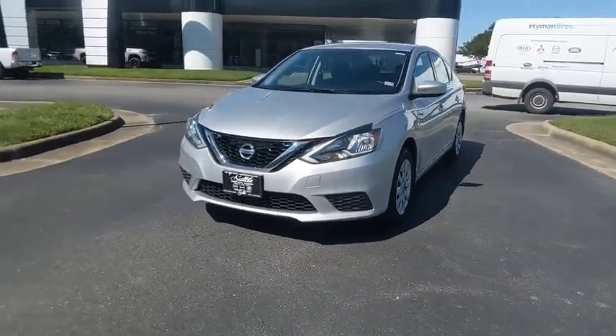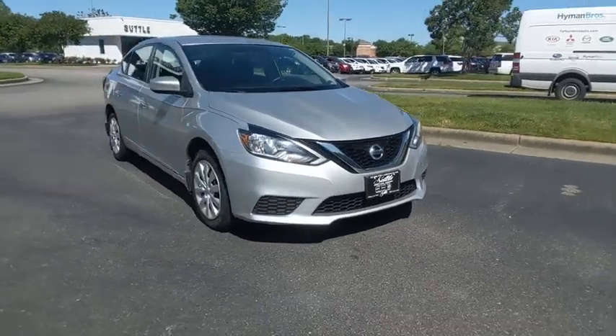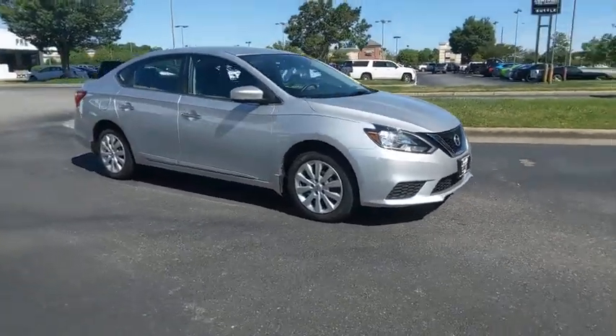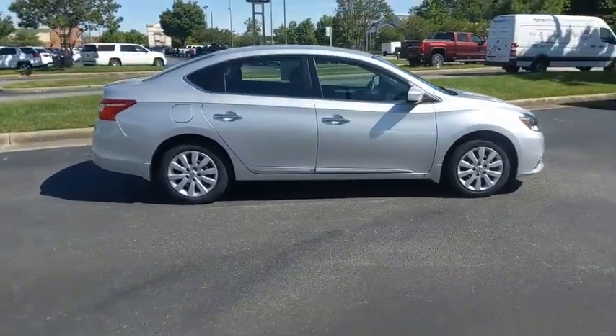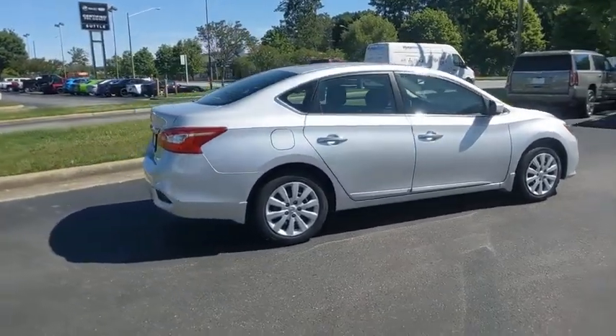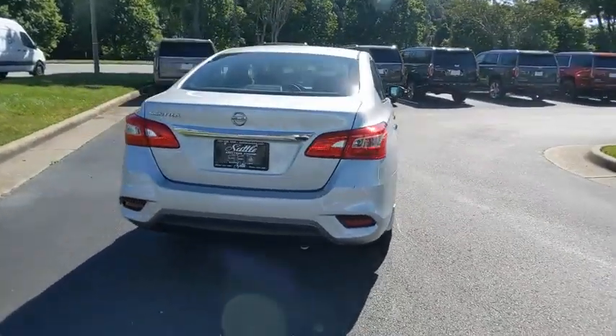Make a great choice today with the 2016 Nissan Sentra. With its spacious and versatile interior and stellar fuel efficiency, the Nissan Sentra is the obvious choice for anyone who wants to enjoy a stylish and comfortable ride. This vehicle has less than 85,000 miles.